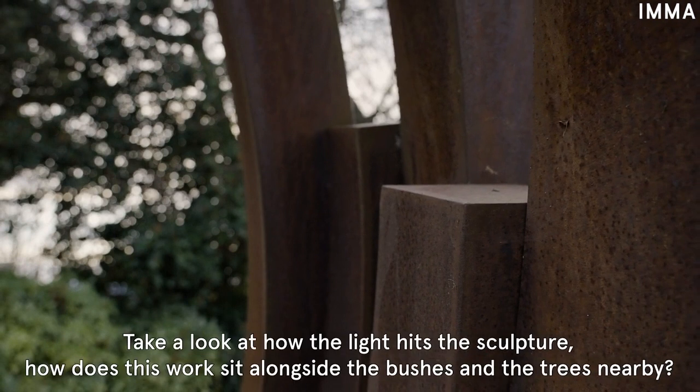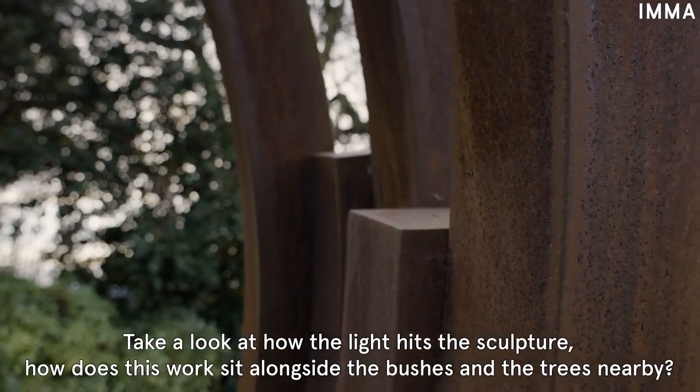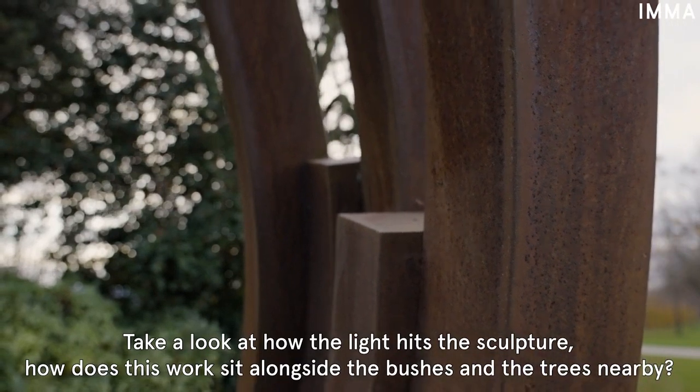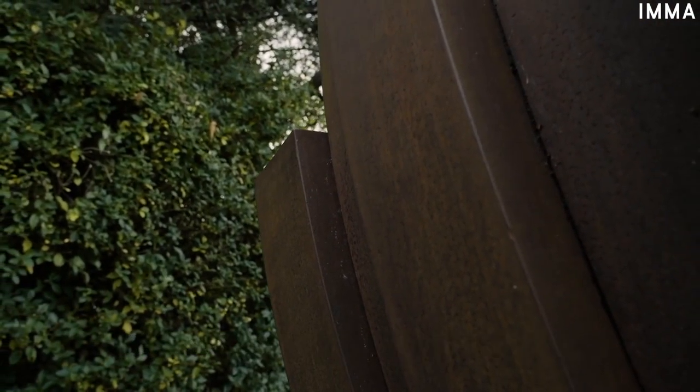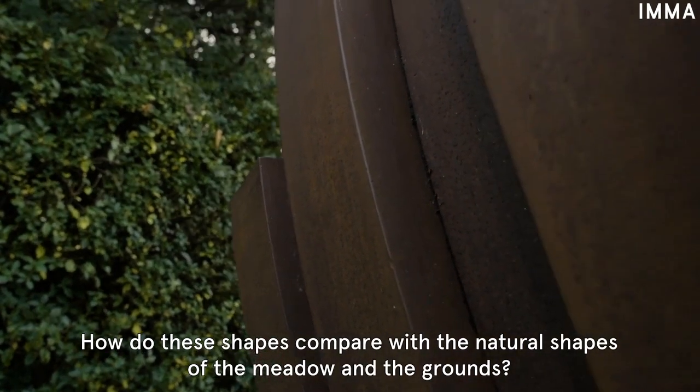Take a look at how the light hits the sculpture. How does this work sit alongside the bushes and the trees nearby? Consider the shapes and curves of the sculpture. How do you think these shapes compare with the natural shapes of the meadow and the grounds?